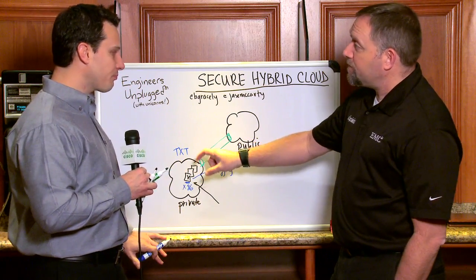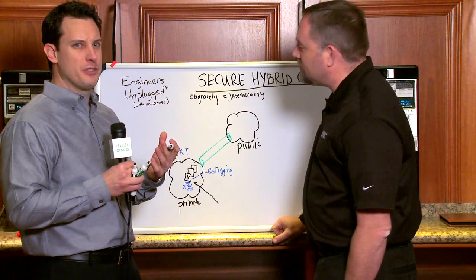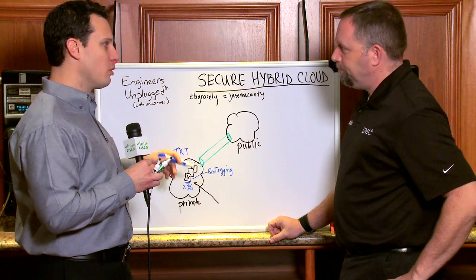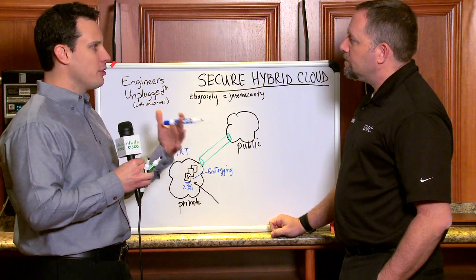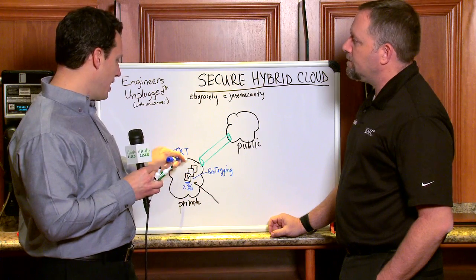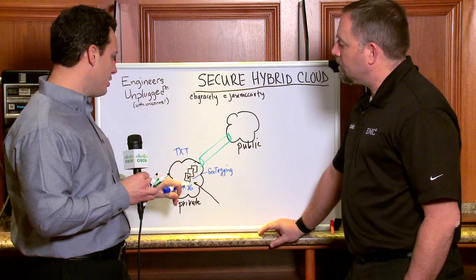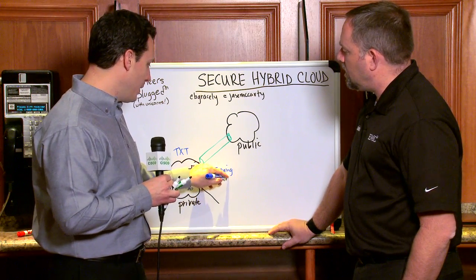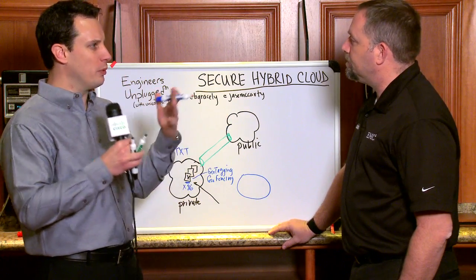You're tying that workload to the actual physical device. Now, the reason this is interesting — which sounds kind of weird when we're doing virtualization, because you tend to think things move — when you're talking about things that have to be within compliance, especially in Europe, if that workload and data set moves from, say, England to France, you may have violated laws. So what we do to make this simple is geotagging. We also have a concept called geofencing, which allows you to create a geographic region that the workload can stay in — think of it as a resource pool but with geography tied to it.